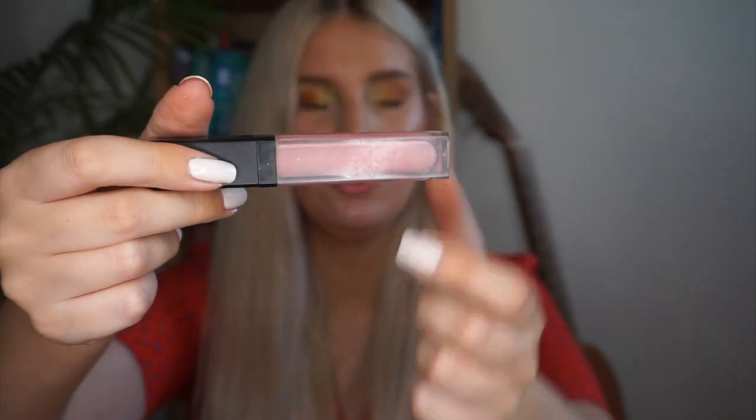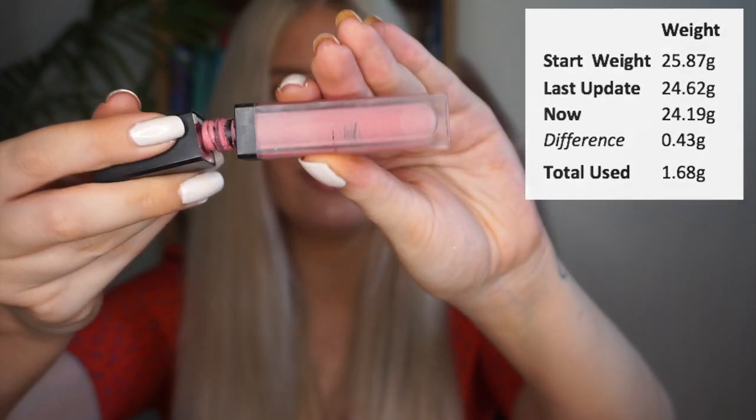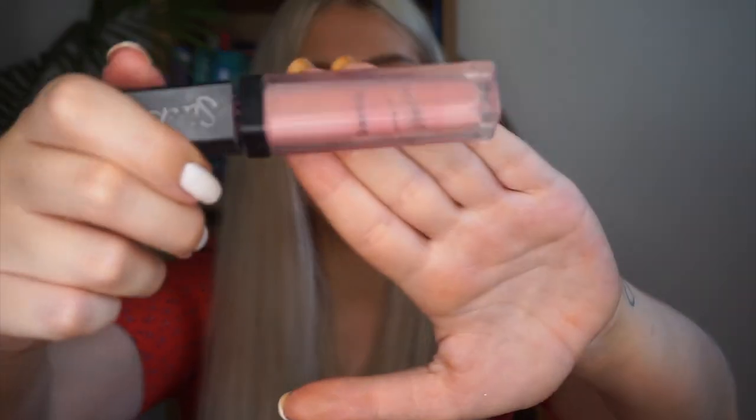The next lip product is the Sleek Matte Me Liquid Lipstick in the shade Petal — a really, really pale pink. I've mainly used this as a mixer lipstick or as a cream blush, and I've really enjoyed using it as a cream blush for cool-toned looks. I've used this 14 times in the past month, and there are definitely some windows showing — it's getting quite low. I'm not sure if I can finish it in the next month or if it'll take two. But I think this will be the first full-size liquid lipstick I've ever finished.